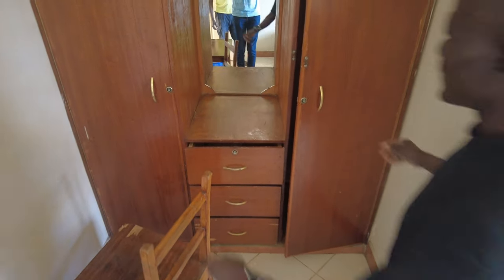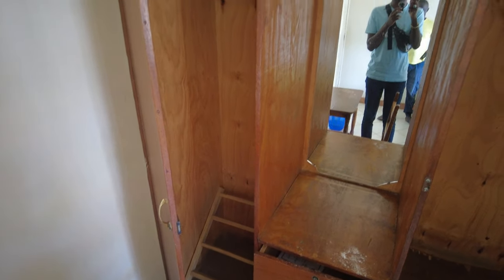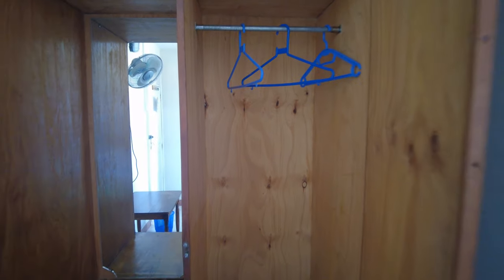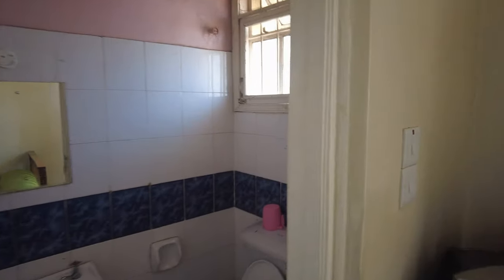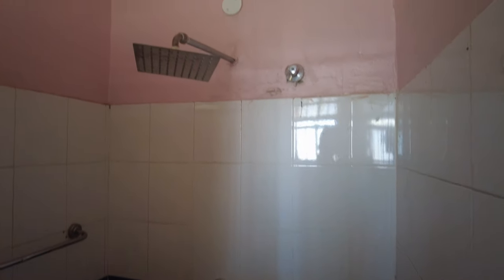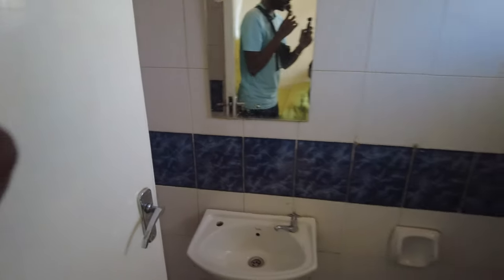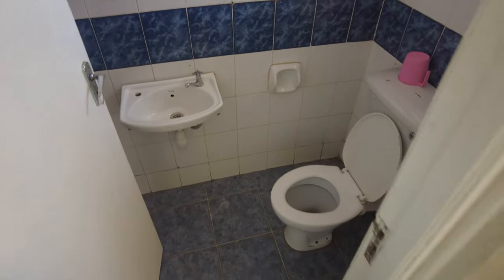There's room to hang clothes, a nice mirror so you can look at yourself, and hangers available if you don't have your own. This is the toilet and shower here — they have hot shower as well, so you can have a cold or hot shower as you prefer. This is the toilet area. That's great.